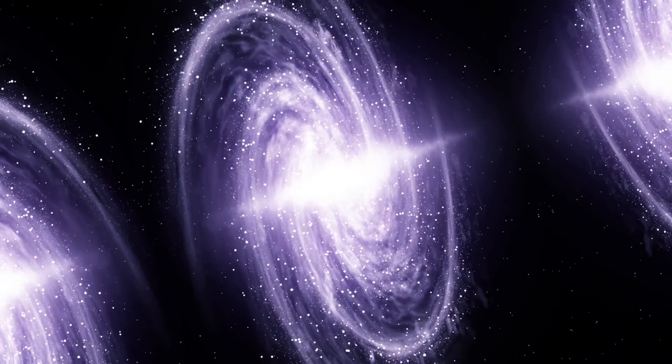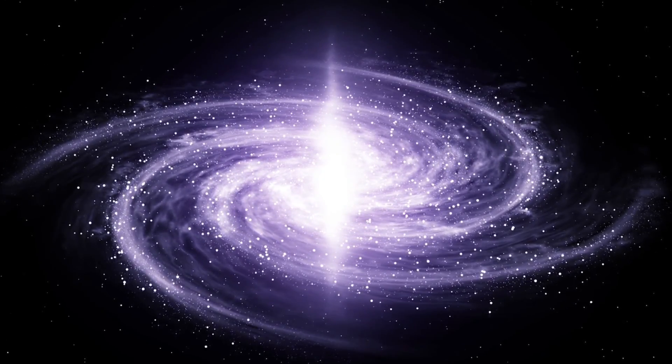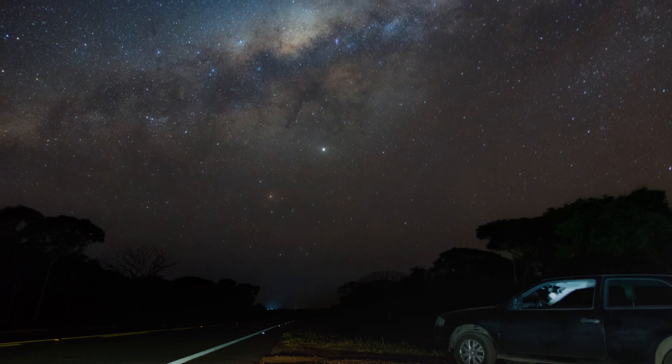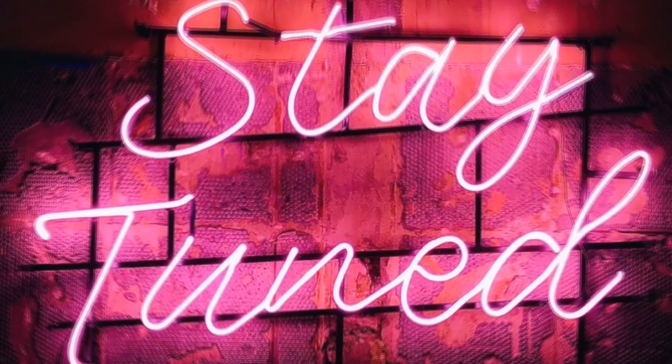Thanks for watching. We hope you enjoyed this episode of exploring the universe and the latest advancements in space technology. Don't forget to like and subscribe for more exciting content on astronomy and space exploration. Until next time, keep gazing at the stars and keep your minds curious about the wonders of the universe. Stay tuned for more.